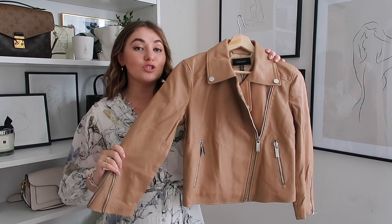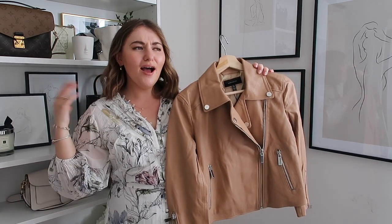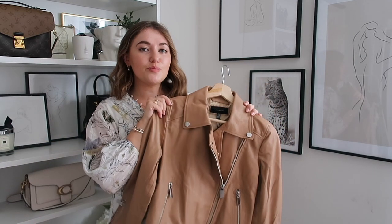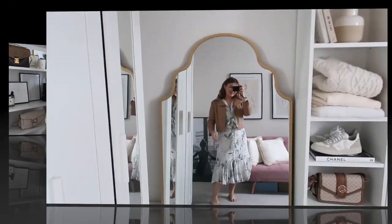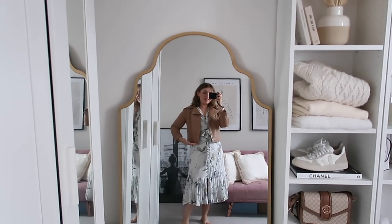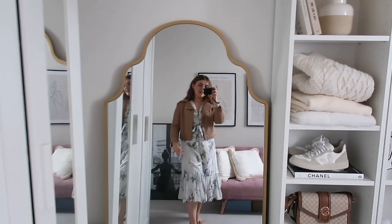I think this will be a great leather jacket to wear with dresses like the dress that I have on today. I think this would be a great dress to style up with your autumnal dresses and a pair of chunky boots. This really is the kind of biker jacket that you would style up with a dress - it's like the perfect kind of crop to wear with dresses.